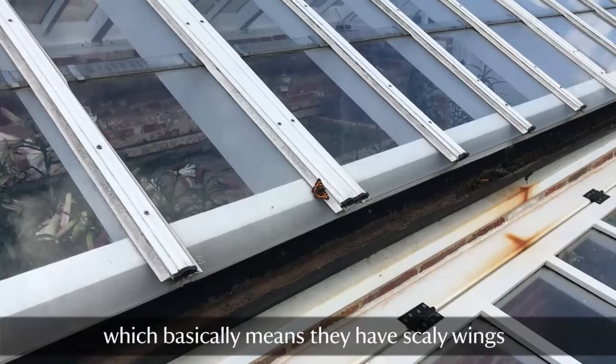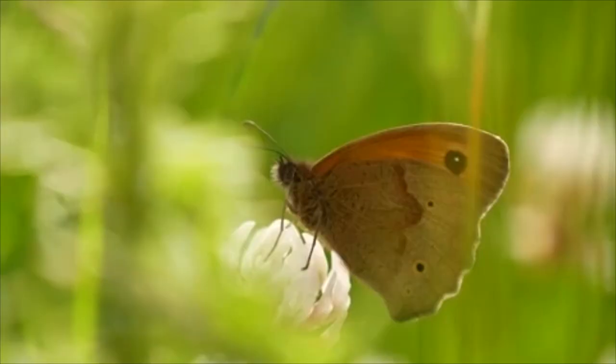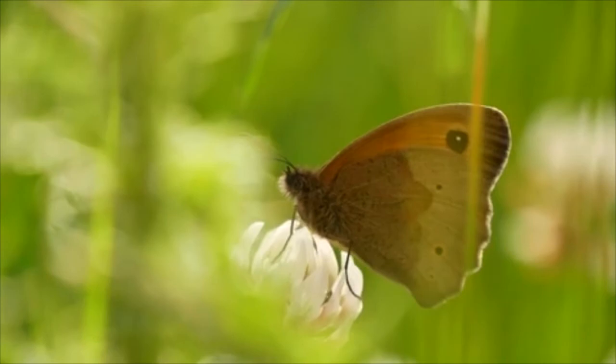Butterflies and moths are part of the order Lepidoptera, which basically means they have scaly wings, and these scales are what gives them their fabulous colours.